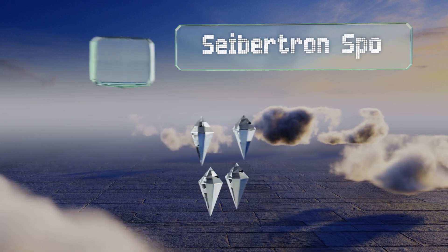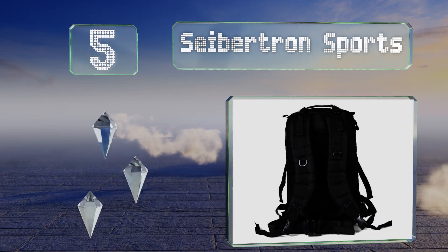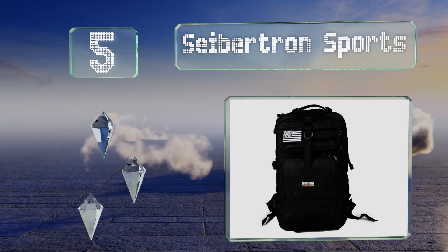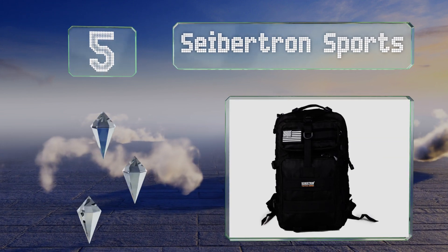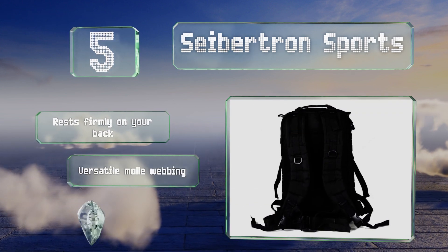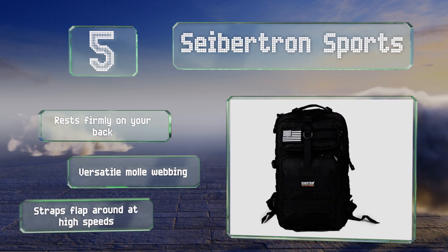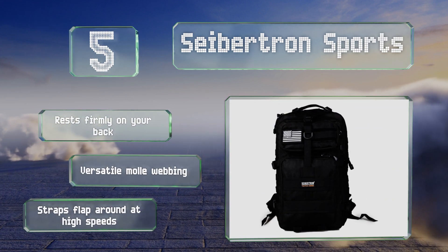Halfway up our list at number five, riding is easy whenever you hit the road accompanied by the Cibatron Sports, thanks to a weatherproof liner, several pockets, a laptop pouch, and a central compartment that can hold up to three days' worth of clothes, toiletries, and food. It rests firmly on your back and is equipped with versatile MOLLE webbing, but the straps do fly up around at high speeds.